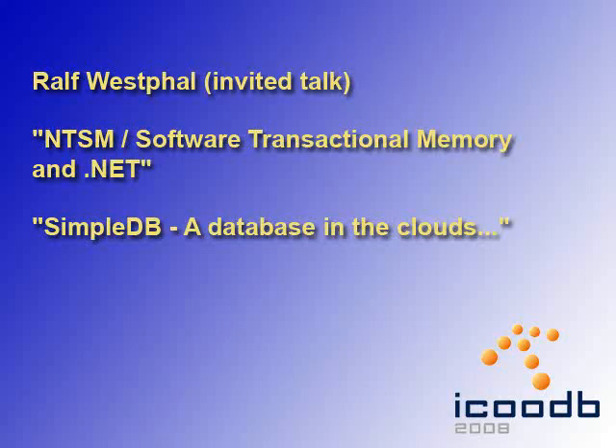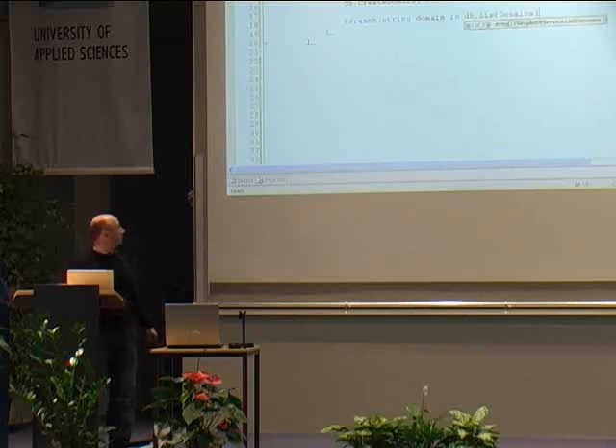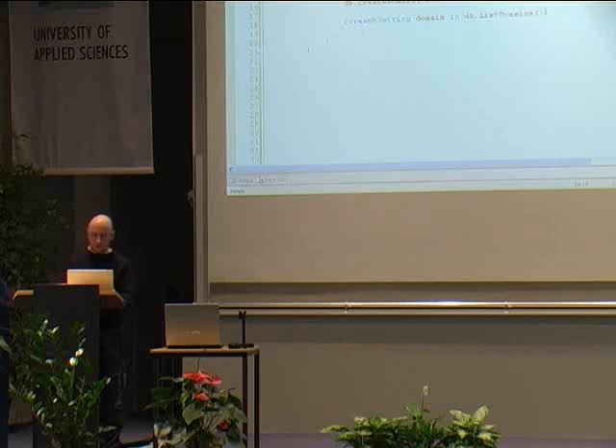Finally, we had two invited talks by Ralph Westphal — one about software transactional memory and one about Amazon SimpleDB. From the list domains call, we get back a list of strings — it's an array of strings with a fixed number, and if you don't pass in any parameters, it returns all domains.